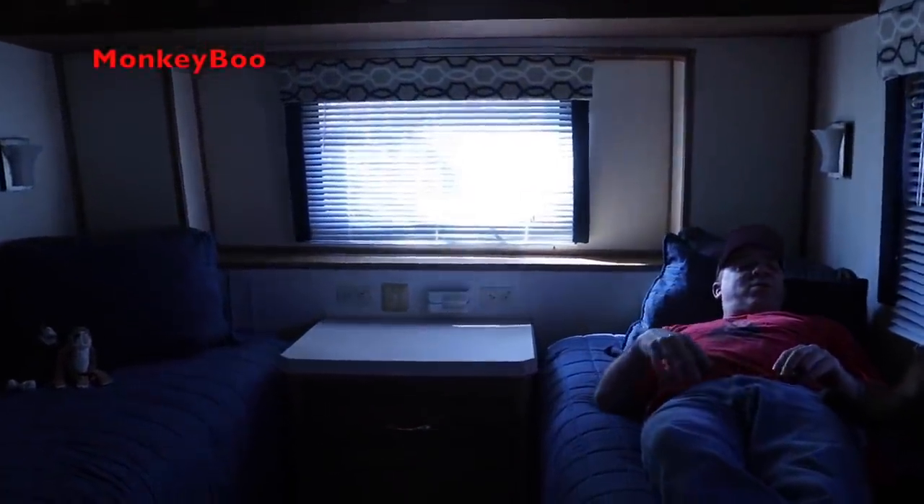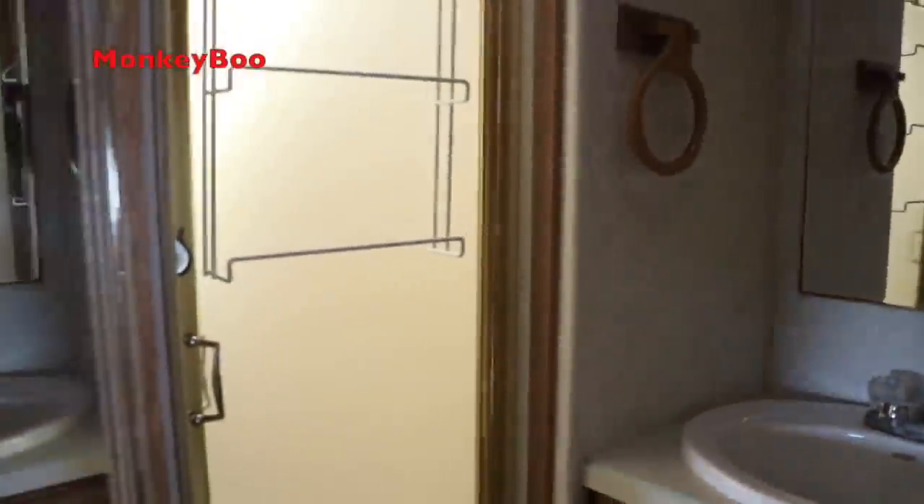Xander is going to show you the bathroom right there. If you notice, for an RV, that's actually a really big shower. Make sure you latch that door back or it'll swing while you drive.